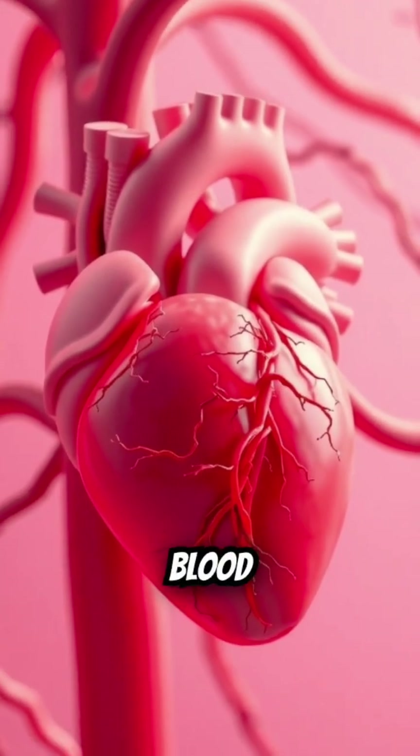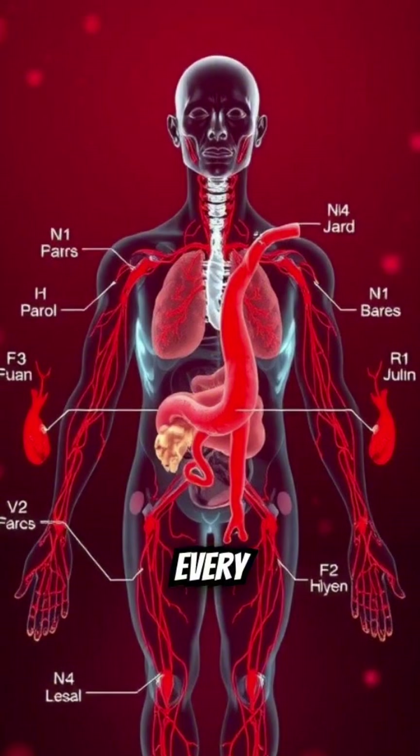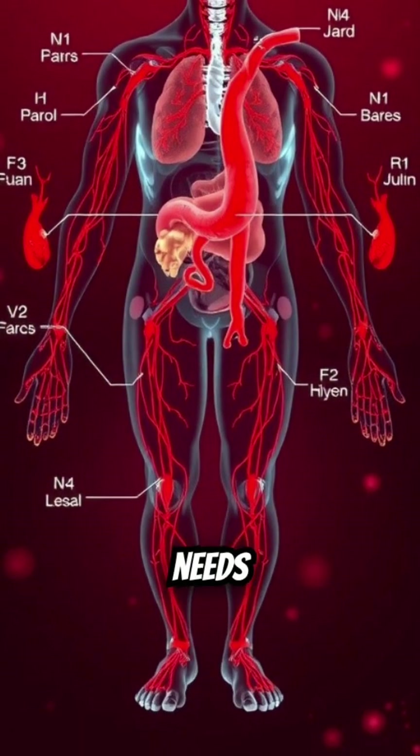So the heart pumps, blood vessels transport, and blood delivers. This continuous cycle ensures every part of your body gets what it needs to function properly.